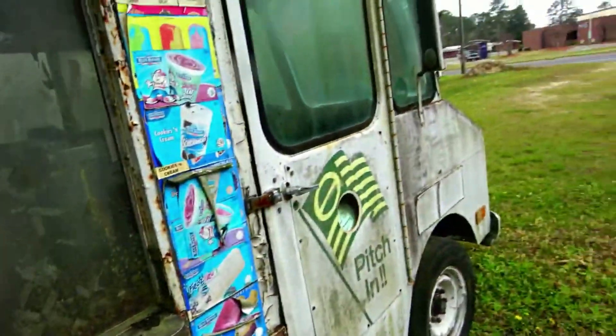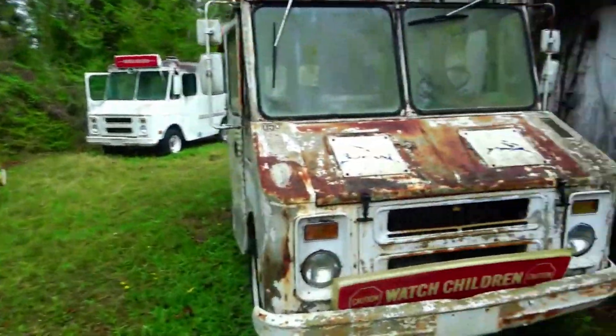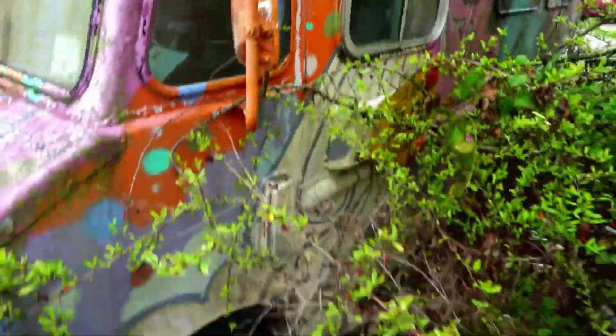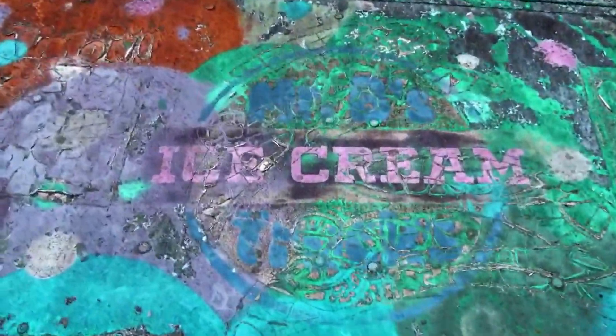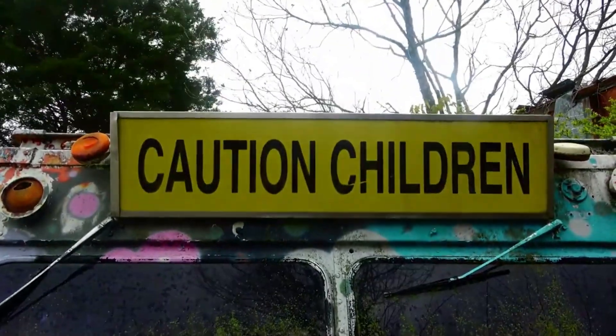Somebody may have bought them — ice cream trucks are sought after by a lot of people, especially old ones like that. People like to collect different things, and this is one of those places I was really glad to find. I don't have the slightest idea about the history of who owns it, but they are very cool.